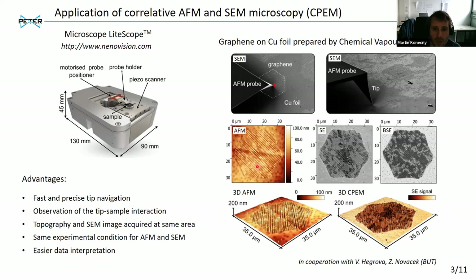As you can see, this SPM microscope is very small, so it can be easily integrated into most current SEM microscopes and placed directly on the sample stage. Why would we want to have the AFM in SEM? It allows you to have very precise and fast tip navigation. If you tilt your microscope, you can observe directly the interaction of your tip with the sample, and you are making AFM and SEM measurements in the same environmental conditions.